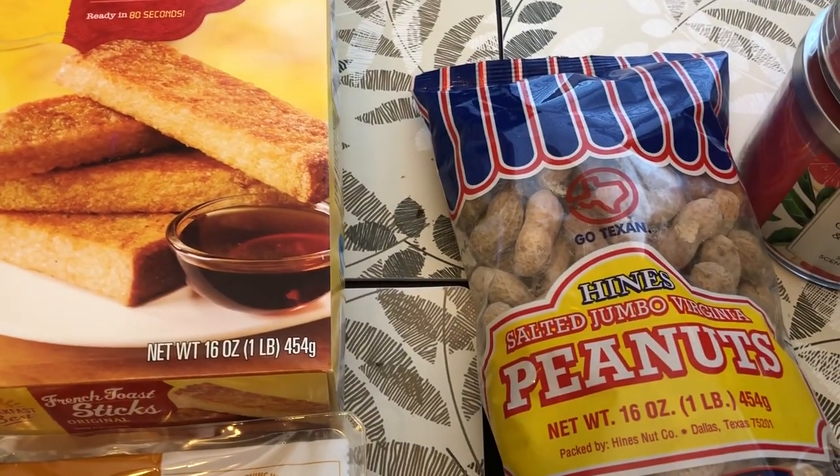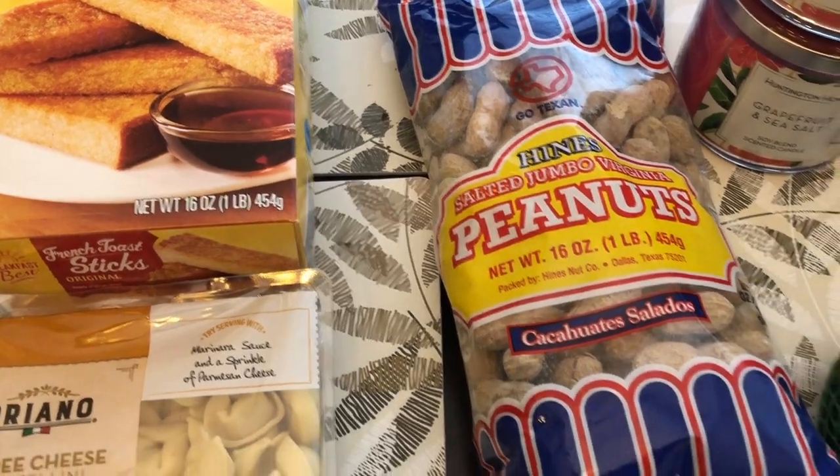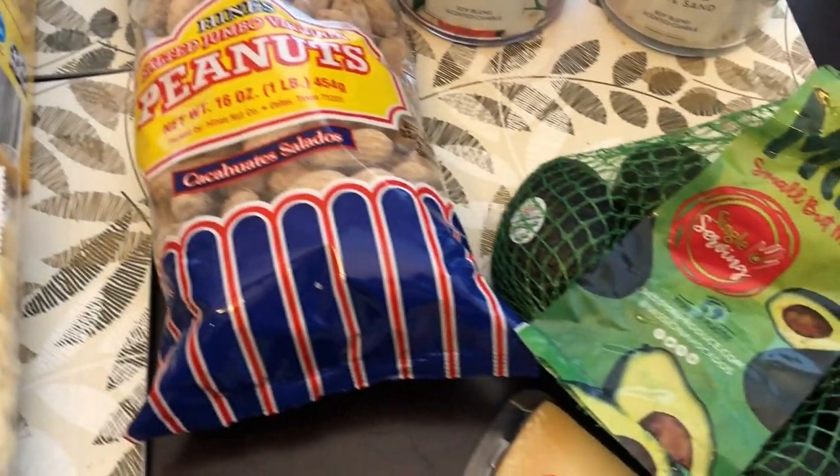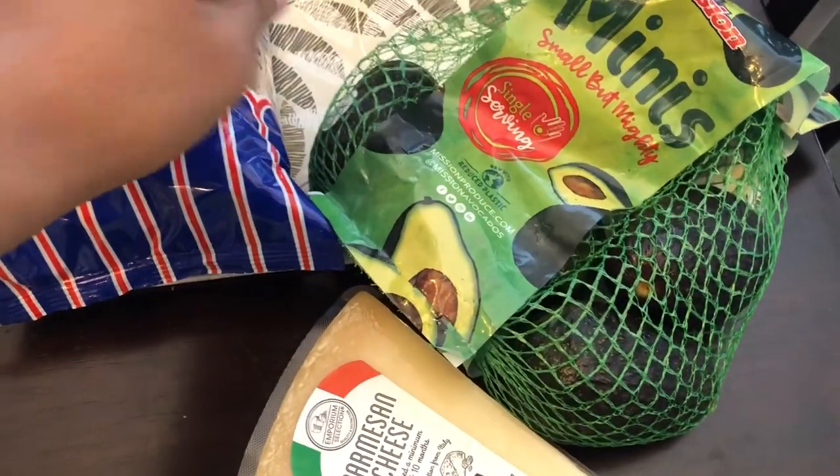I grabbed some peanuts for Howard — he loves to shell his own peanuts. I also grabbed some avocados for Howard as well. I think there are five or six in the bag.